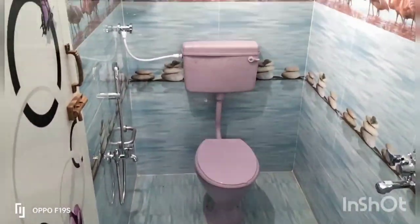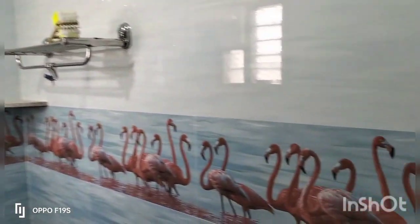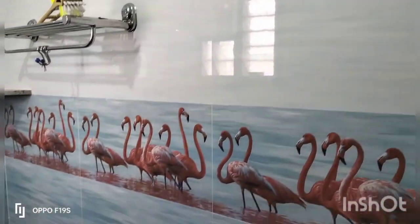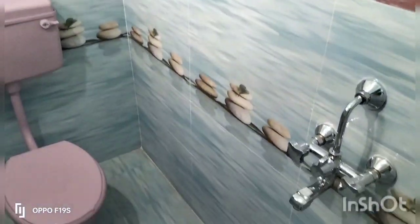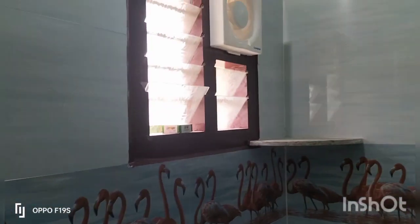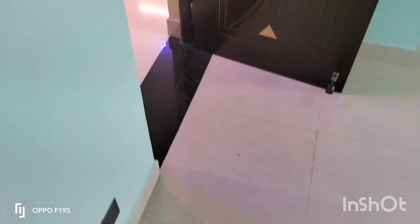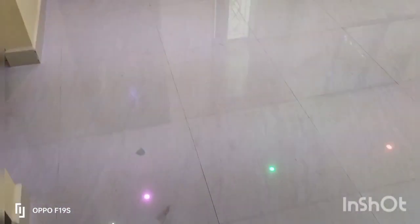There is an attached toilet. There is a wall mixer and a washing machine provision. There is a wash area — it is not a private floor.